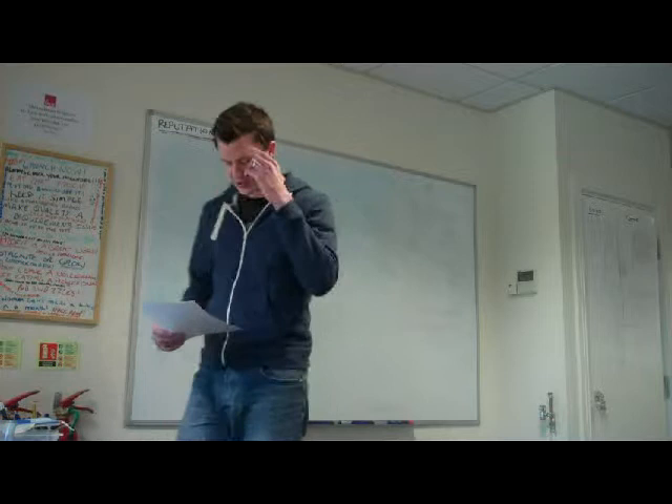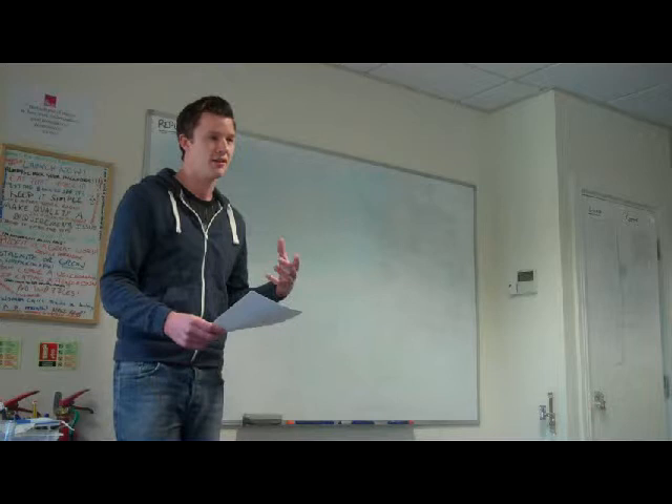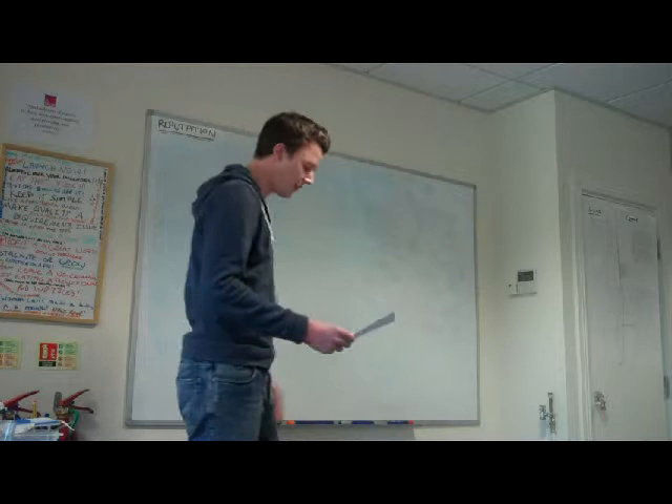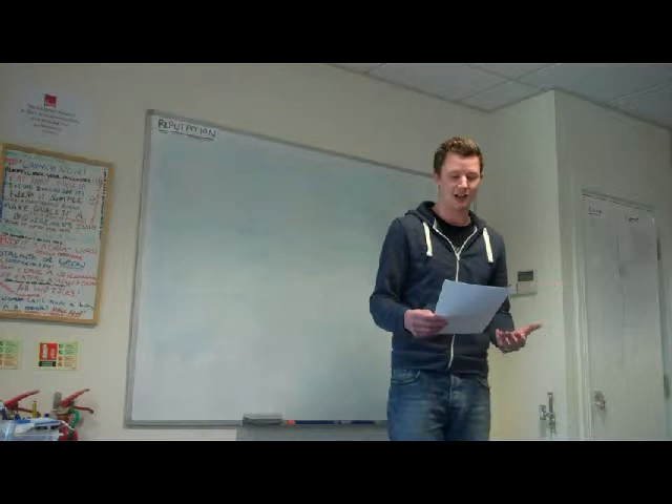So test-driven development is where the tests are written first, and then the code that fills in those tests is written to make those tests pass. Or in the words of Wikipedia: first the developer writes a failing automated test case that defines the desired improvement or new function, then produces code to pass that test, and finally refactors the code to acceptable standards.